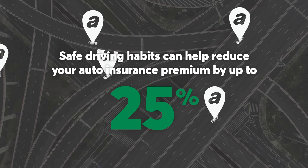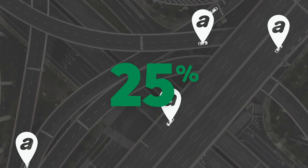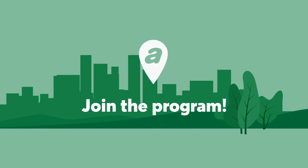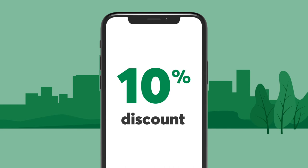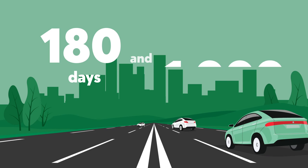Join the program and get rewarded for your safe driving habits. You can sign up for Adjusto at any time — no need to wait until your insurance is up for renewal. You'll get a 10% enrollment discount on your insurance for the first 6 months. After 180 days and 1,000 kilometers, you'll get an insurance premium based on when, where, and how you drive. Your premium may be lower or higher than it was with your 10% enrollment discount.